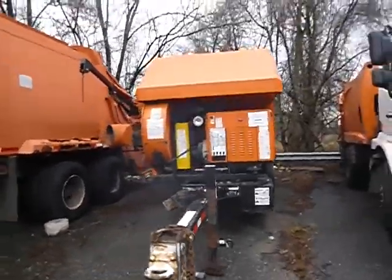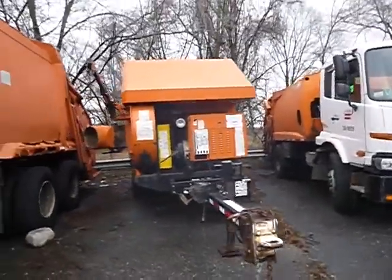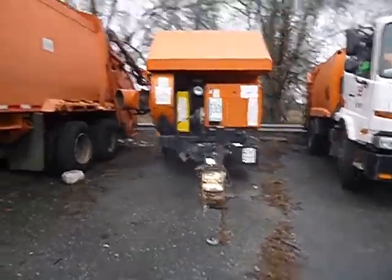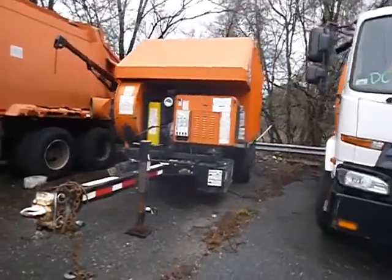You can come out to inspect from 10 a.m. to 2 p.m. before the auction closes. Give us a call to set up an appointment if you want to come out to check out the unit.